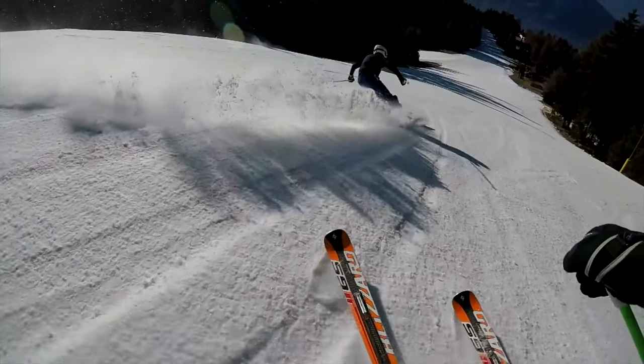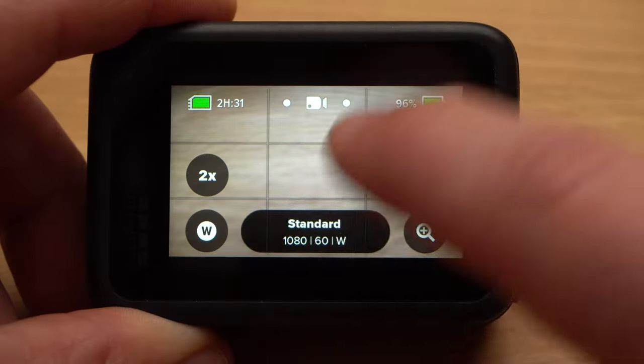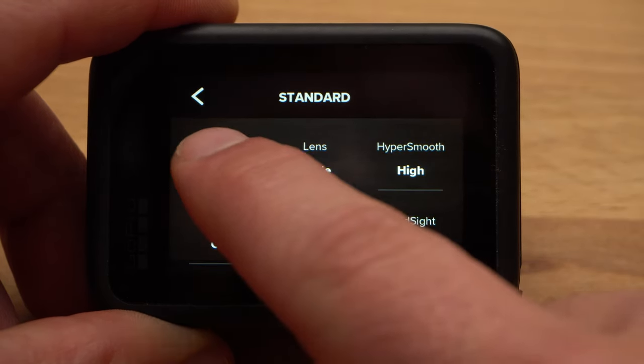Especially for skiing, this was probably the worst year ever, at least here in the Alps. Nevertheless, I'm optimistic that this will soon change and we will soon be fully active again with our GoPro cameras. My name is Werner, I live in the Italian Alps, and on this channel you will find GoPro and filmmaking tutorials. Let's start right away with the most difficult decision we have to make: choosing the right resolution and frame rate.